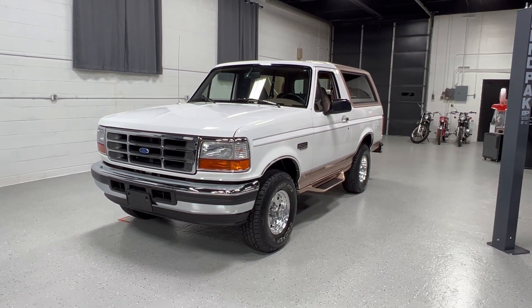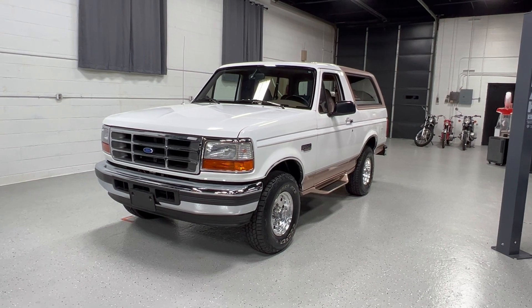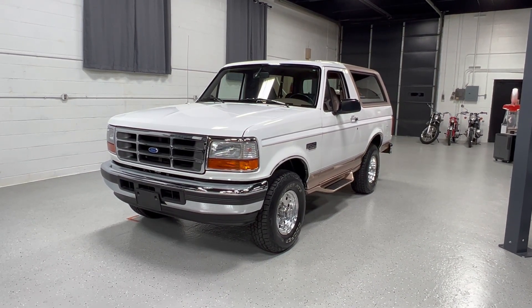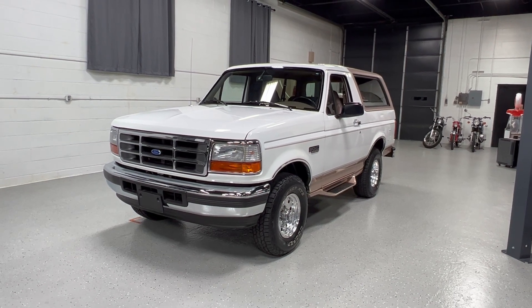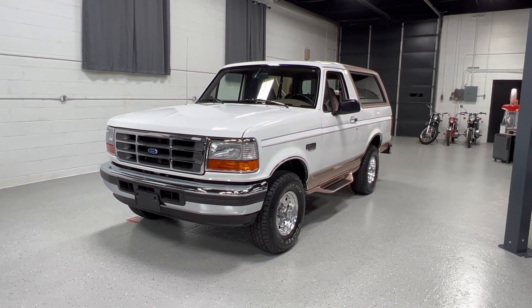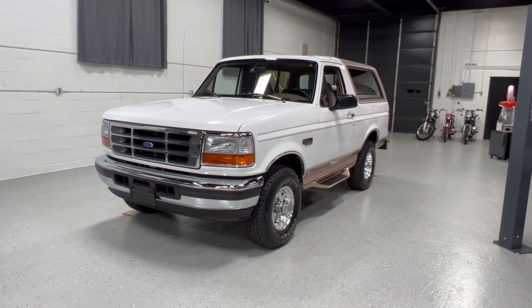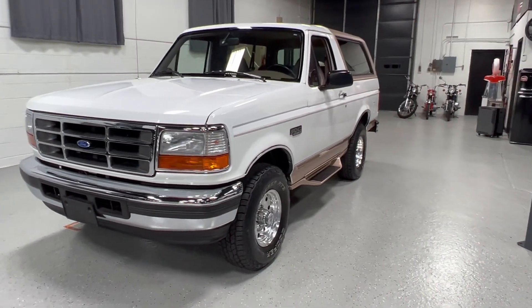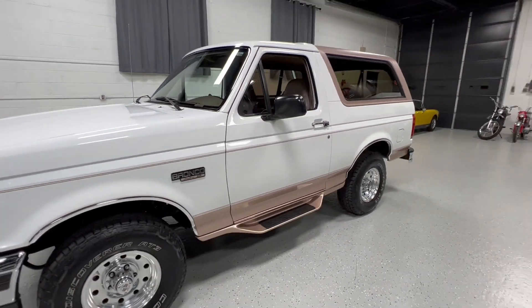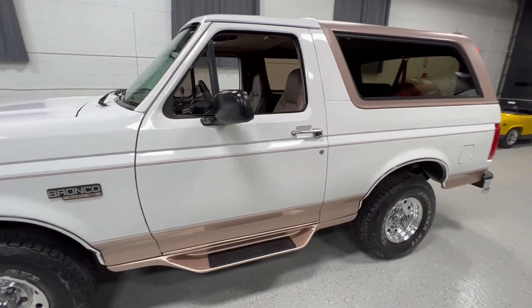I'm going to do a walk-around of this 1996 Ford Bronco Eddie Bauer. This is an Arizona truck, sold new in Scottsdale, with 22,600 original miles on it. It's Oxford White over Mocha with leather captain's chairs and a rear leather bench seat.